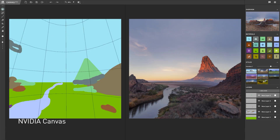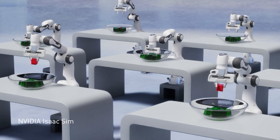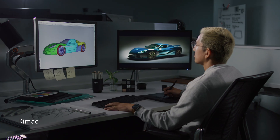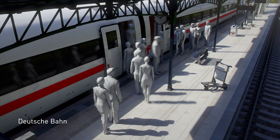Traditional design and visualization workflows are evolving rapidly thanks to significant advances in AI, photoreal rendering, and simulation. And exciting new opportunities like digital twins are set to transform product design, building construction, and industrial planning.